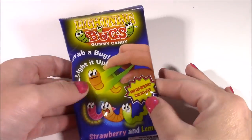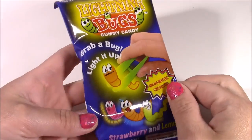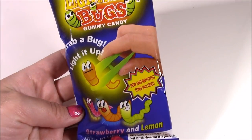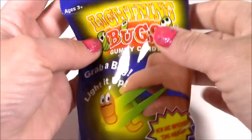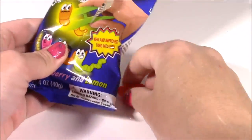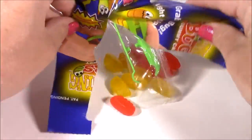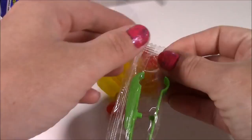Here's the first one up — let's go with the Lightning Bugs. It says grab a bug, light it up. Look how cute those little squirmies are — they're strawberry and lemon flavored. You open it from the top. They look like little slimy worms — pink, reddish, and yellow. And here is the magic tongue.